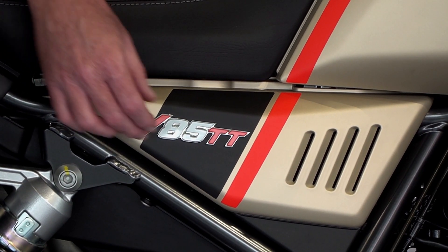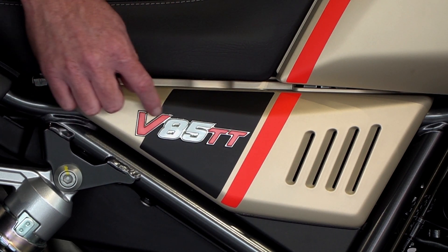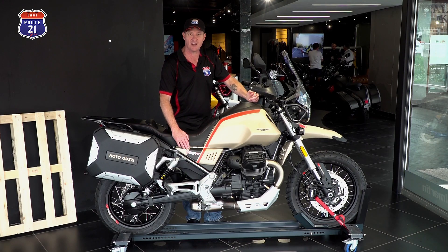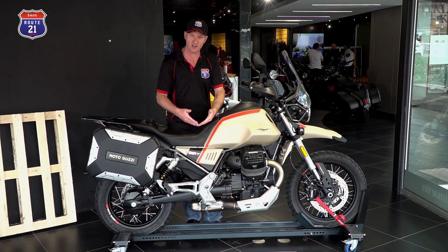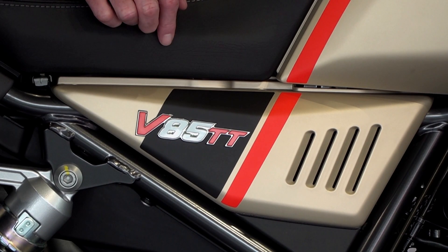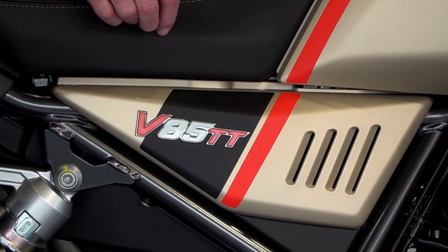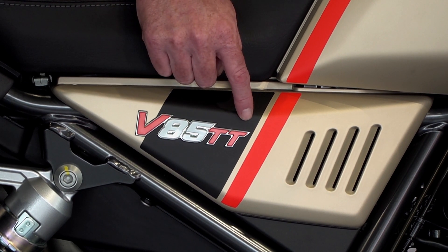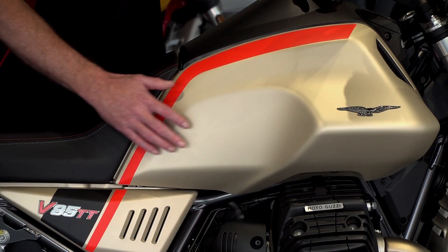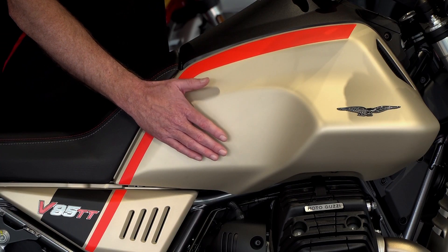Unlike the other models, this is now not a decal anymore but a proper badge, finished off really nicely with chrome. The V stands for the very iconic Moto Guzzi 90-degree V-twin air-cooled motor in a transverse location. The 85 refers to the 850cc — more accurately 853cc. TT is Italian for Tutto Terreno, which means all terrain. And the V85 Travel's colour scheme is known as Sabia Namib, which means Namibian sands.